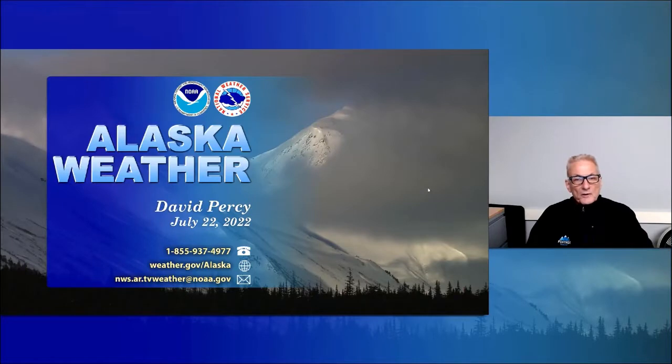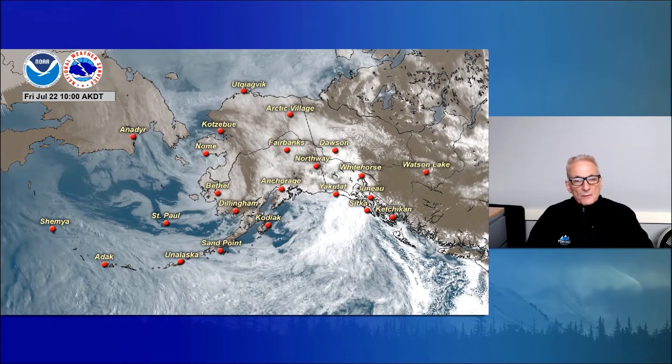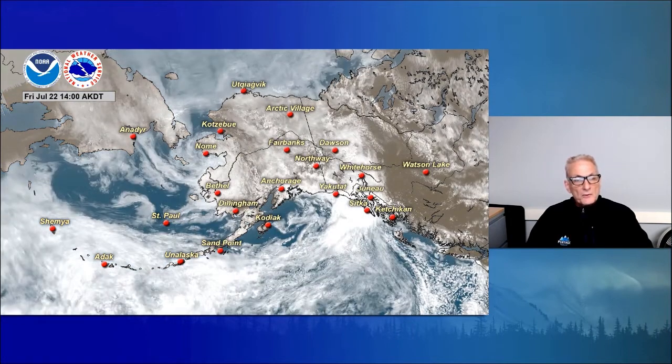Hello once again, and thanks for joining us for Friday's edition of Alaska Weather. Up first, we've got satellite imagery showing low pressure spinning near the Seward Peninsula, keeping it cloudy there down across Norton Sound and much of the southwest interior.